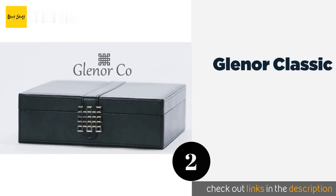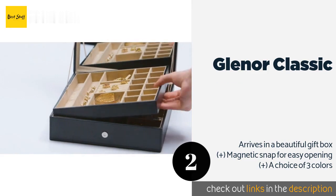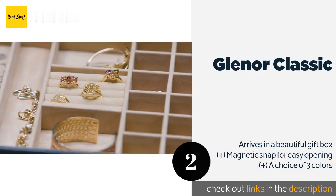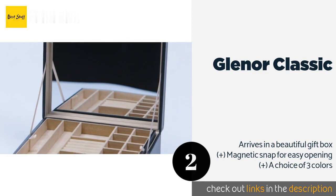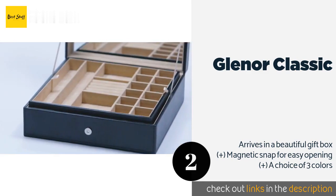The second product on our list is the Glenor Classic. The Glenor Classic comes in at a low price but with a high-end look, making it ideal for teens and adults alike. It has an attractive contemporary design with a large elegant silver buckle on the front. Inside you will find three different sized storage areas.